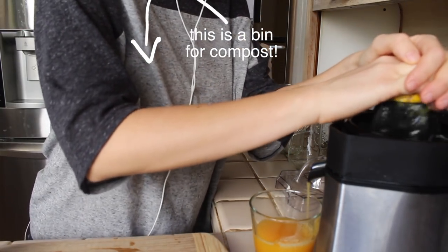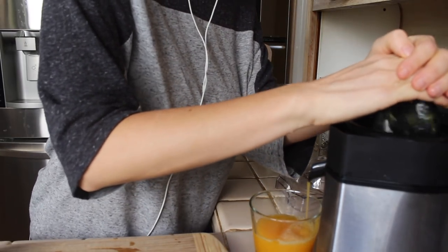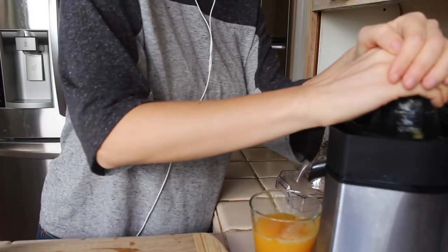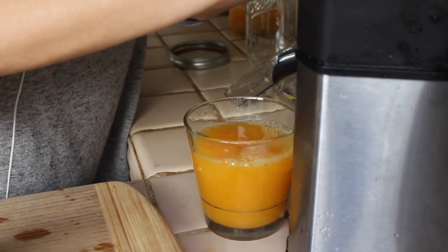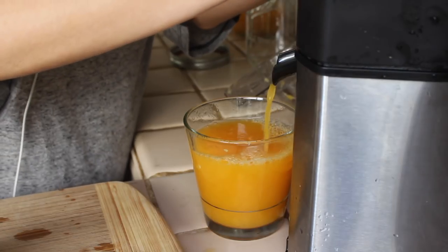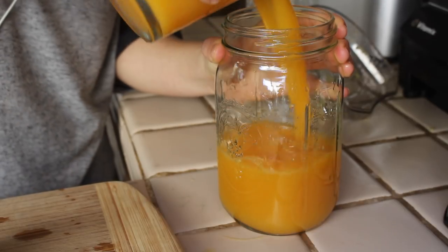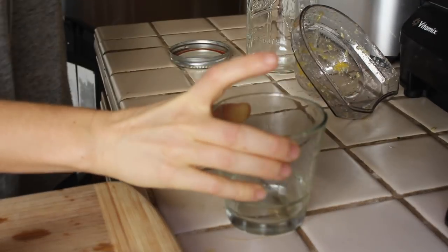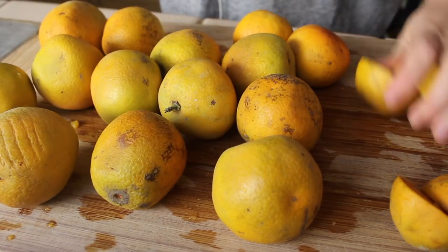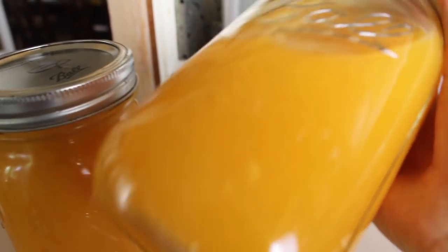I also like to have some OJ in the fridge to use in smoothies throughout the week. It just makes things so much more complicated if you have to juice oranges at the same time that you're also making a smoothie — it takes more time and it's another appliance you have to clean up. If you make it ahead of time, it'll be worth it to buy a big bag of oranges from the farmer's market. A large bag of oranges for me at my market costs $12, and that gets me almost two gallons of orange juice. If you got fresh squeezed orange juice from the store, especially if it's organic, it would cost you way more per glass. This just makes so much sense financially.